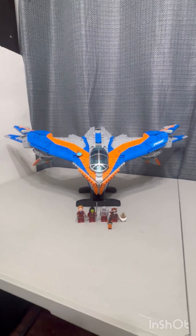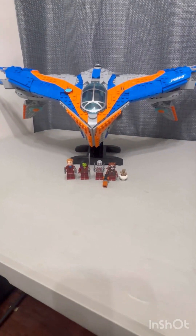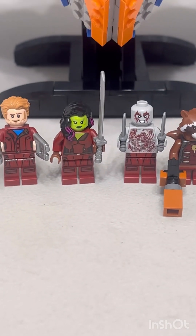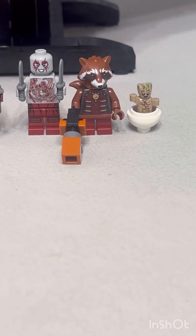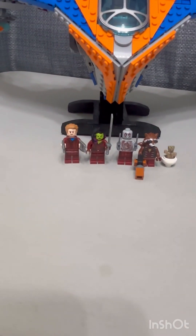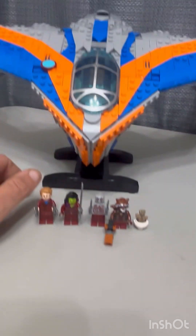They give you four and a half minifigures: Star-Lord, Gamora, Drax, Rocket, and Pilot Groot. You get all the cool weapons here, and you get a cool stand as well.